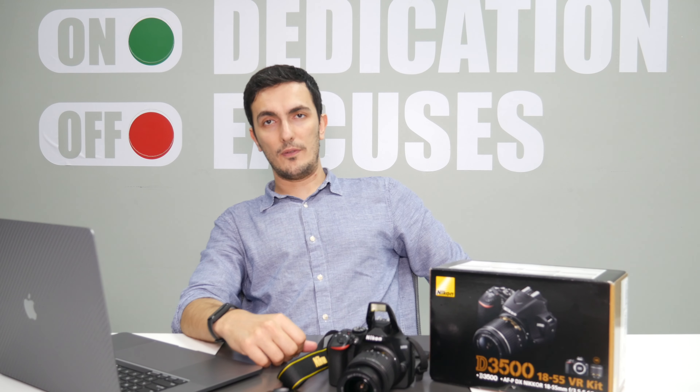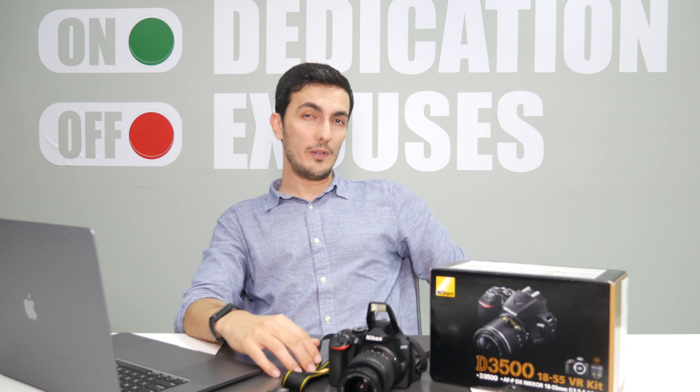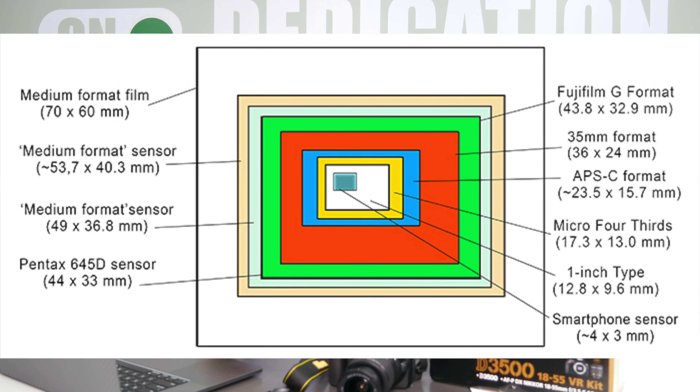It's an APS Type-C camera. APS stands for Advanced Photo Systems Type-C. If you're wondering what that is, have a look at this photo and the different types of image sizes. So you've got full frame, APS Type-C, micro four-thirds, and the rest of the camera sizes out there.